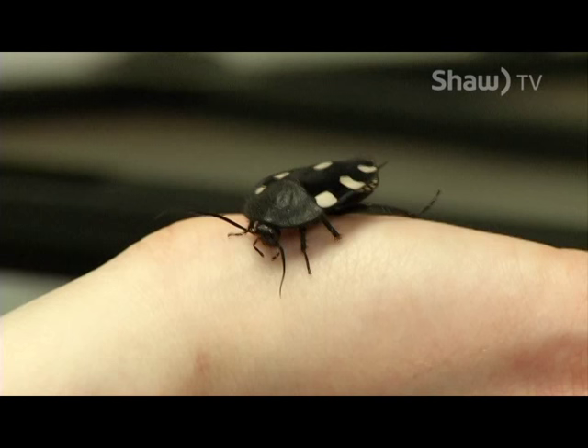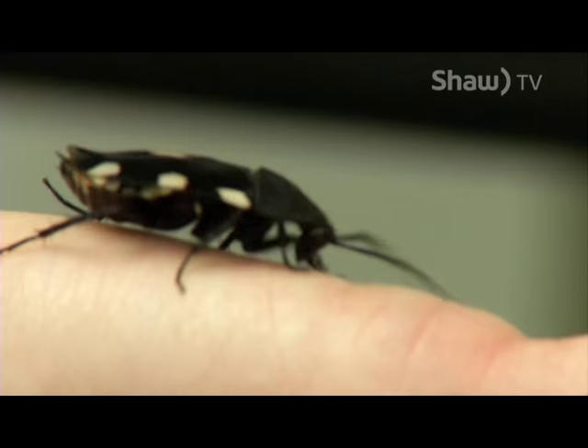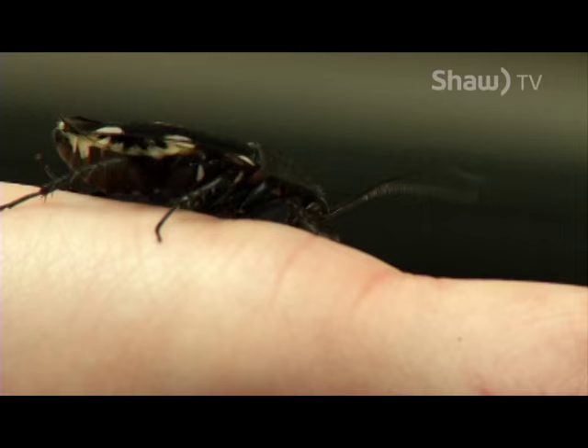Once a female mates with a male, she'll actually forcibly kick the other males off so they don't try to mate with her. Over the next three to forty days, she'll lay up to eight oothecas, which are egg sacs, and she lays them in the undergrowth and the leaf litter.